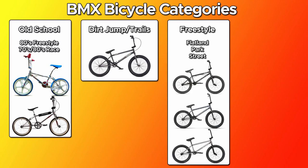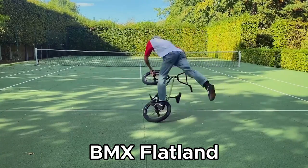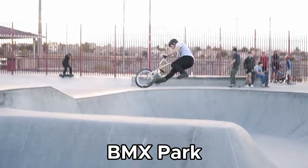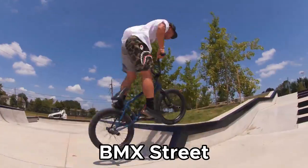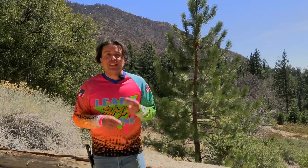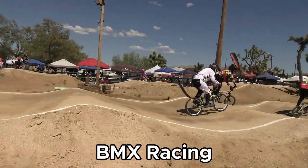Then we have modern-day freestyle bikes, which are specialized into three distinct disciplines of flatland, park, and street bikes. These are used for doing flatland freestyle tricks on flat ground, transition tricks on ramps or in concrete bike parks, or riding on public streets and doing tricks on city architecture. This video is not going to talk about any of those styles of BMX bikes — it's going to focus exclusively on choosing your first BMX race bike used for racing on BMX racetracks.